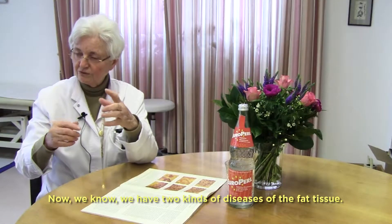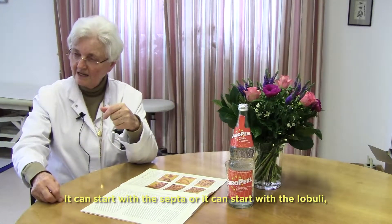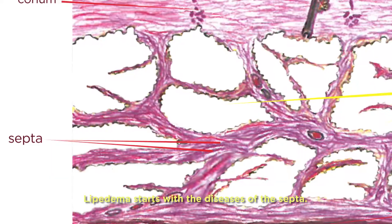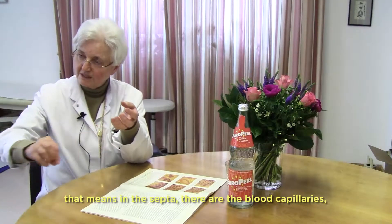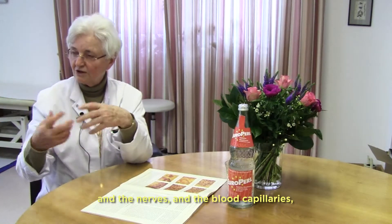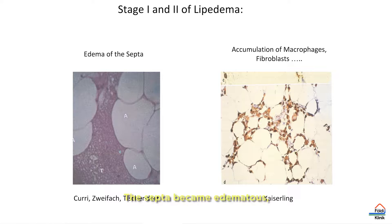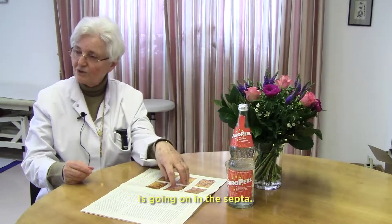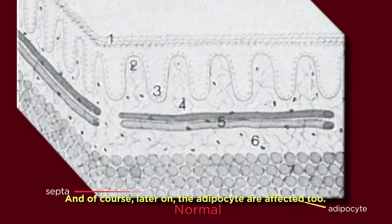We know there are two kinds of diseases of the fat tissue: it can start with the septa, or it can start with the lobuli — that means with the adipocyte. Lipedema starts with disease of the septa. In the septa there are blood capillaries and nerves, and the permeability of those blood capillaries is elevated. The septa become edematous and swollen, and the same changes that occur in lymphedema go on in the septa. Later on, the adipocytes are affected too.